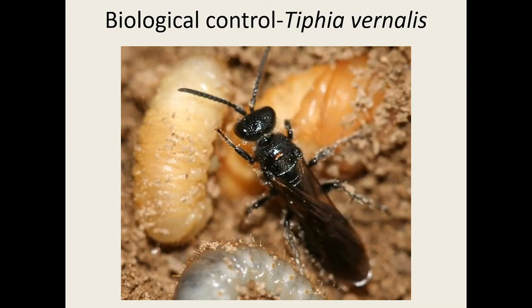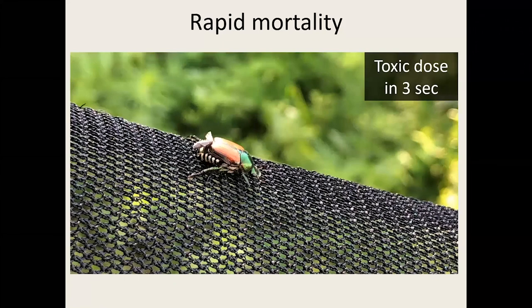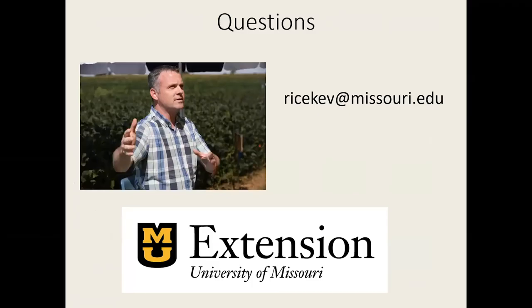At the University of Missouri, we are also working on insecticidal nets as a control option for Japanese beetle — very similar to the nets used in Africa to control malaria. They're loaded with a pyrethroid and pheromones, and if adults land on them they die within three seconds. Our nets in field crops provided the same protection as weekly insecticide sprays, and we hope to have this commercially available and move it into high-commodity fruit and vegetable systems. With that, I'll be glad to answer any questions.